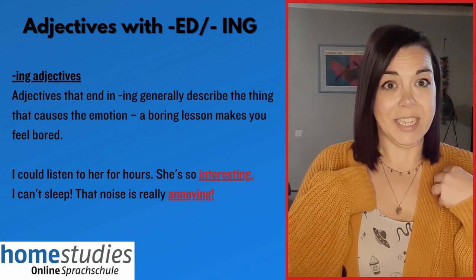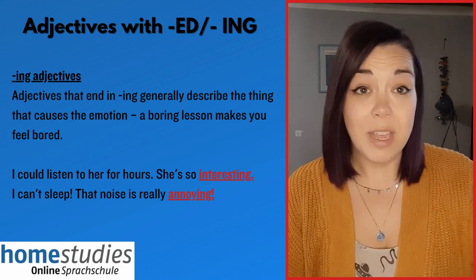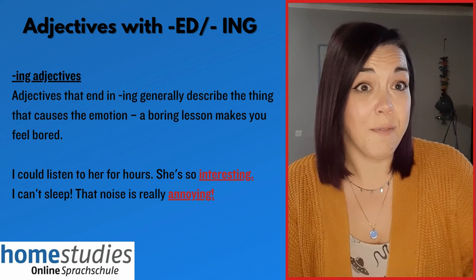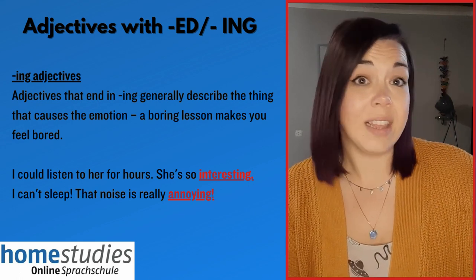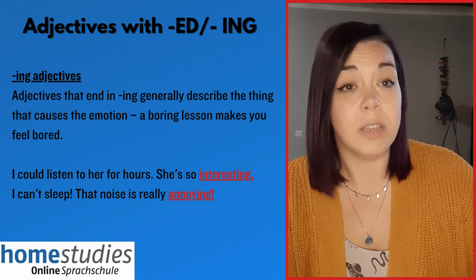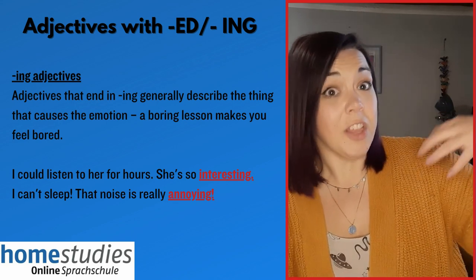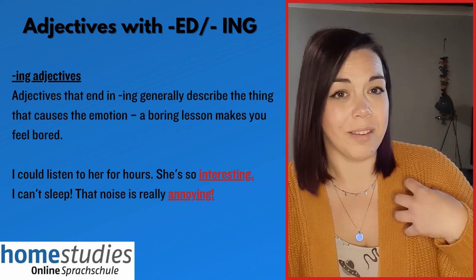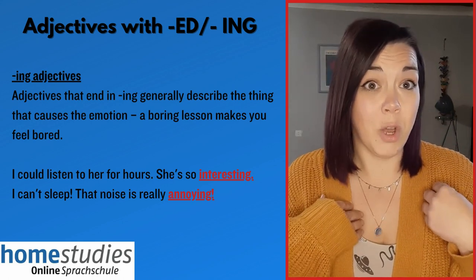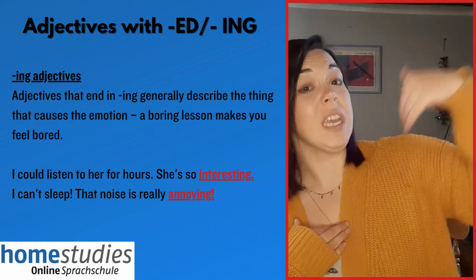I am annoyed — my sister is annoying. When we use the adjective with -ing, it doesn't matter if it is a person, an activity, or a situation — that's the thing that is causing the feeling for the other person. I am annoyed because my sister, although she is a person, she is annoying to me.